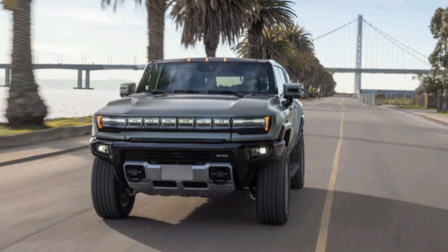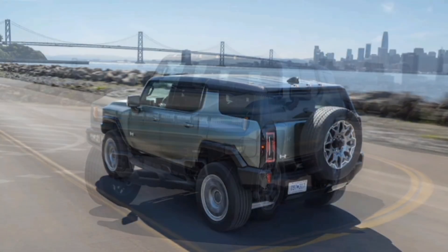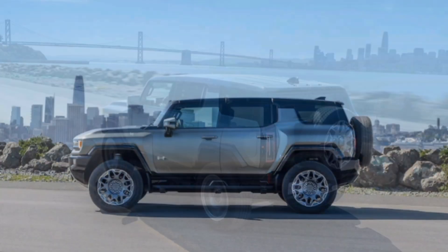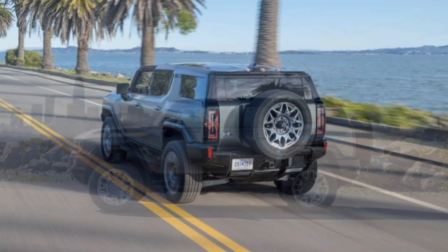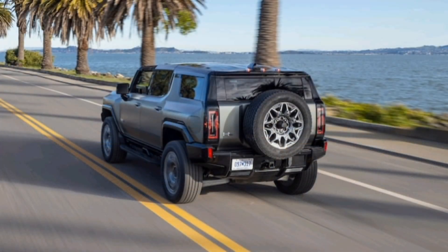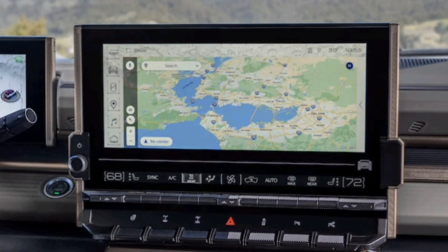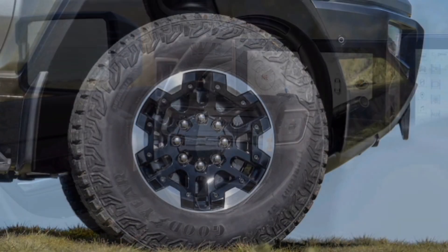With the Hummer SUV carrying a price tag north of six figures and rocking more than 800 horsepower, you might expect it to have highway chops to match. On the contrary, it feels more like an amusement park ride than the super truck GMC describes it as. Each body movement feels wildly exaggerated — the way the SUV pitches, dives, and yaws will have the driver giggling at the lunacy while passengers clutch at grab handles. With a stiff press of the accelerator, the Hummer squats wildly, the nose heaves skyward, and the SUV rockets forward in a whir of space-age noises.